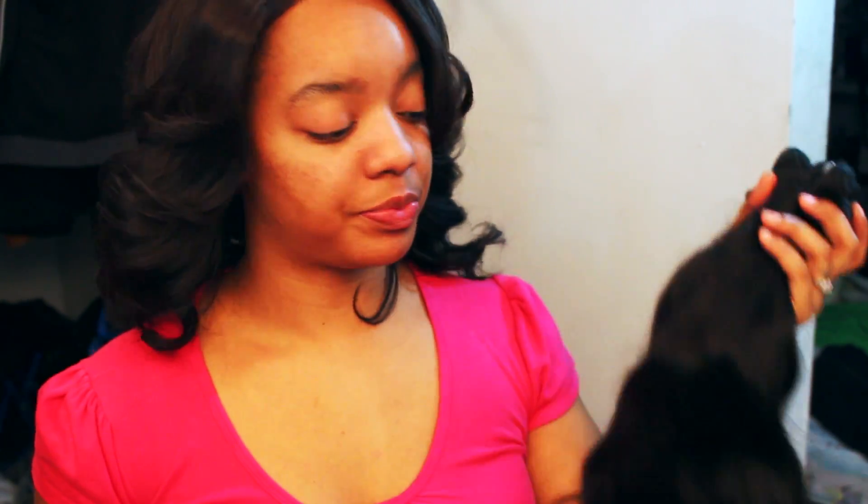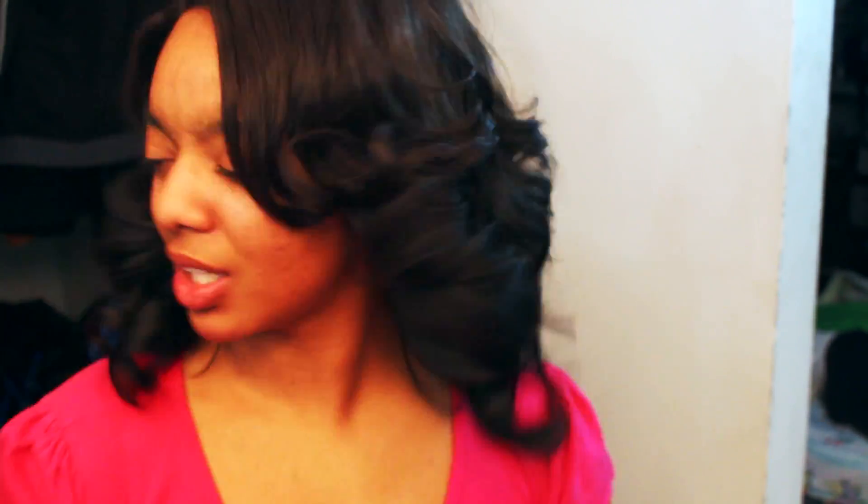I want y'all to tell me what you think I should do with this hair, because I have run out of ideas. I did a short vibe, cut it up, curled it up. I did a full wig with long hair and a side bang. I'm thinking about doing a closure sew-in install and showing you guys how to do that — I do it on clients often. But I really don't like wearing sew-ins; I like to wear wigs and lace wigs because I like to switch my hair up all the time.